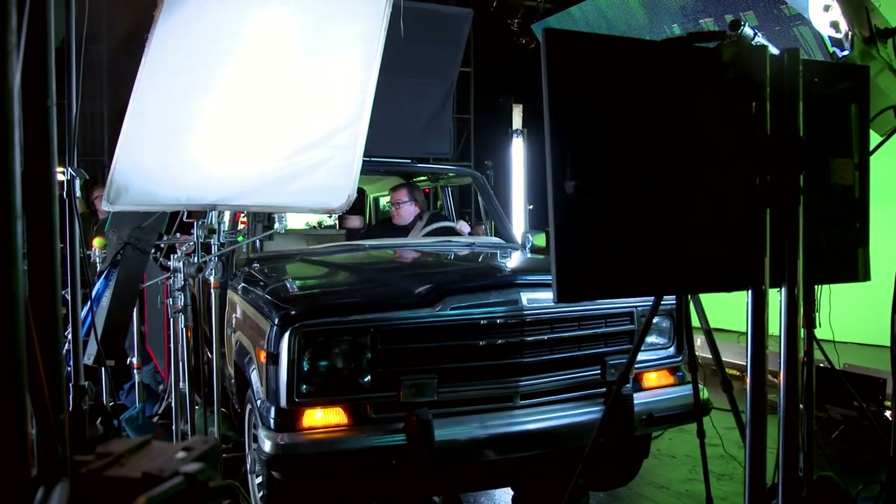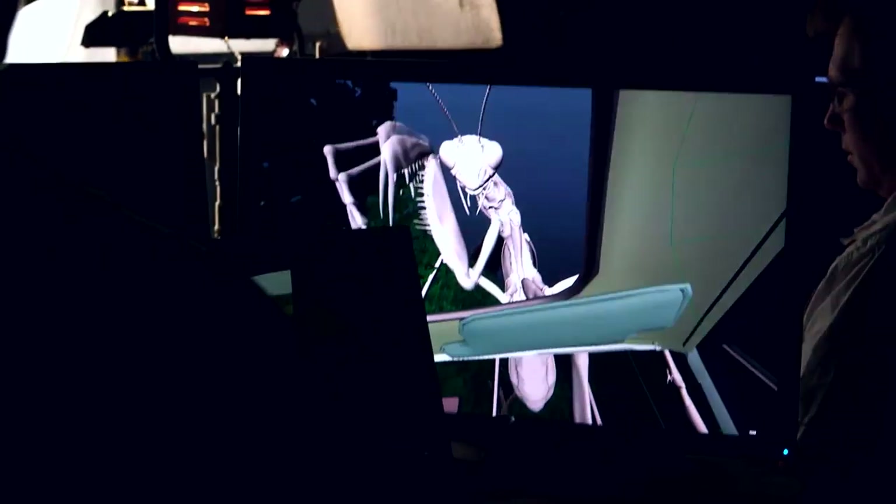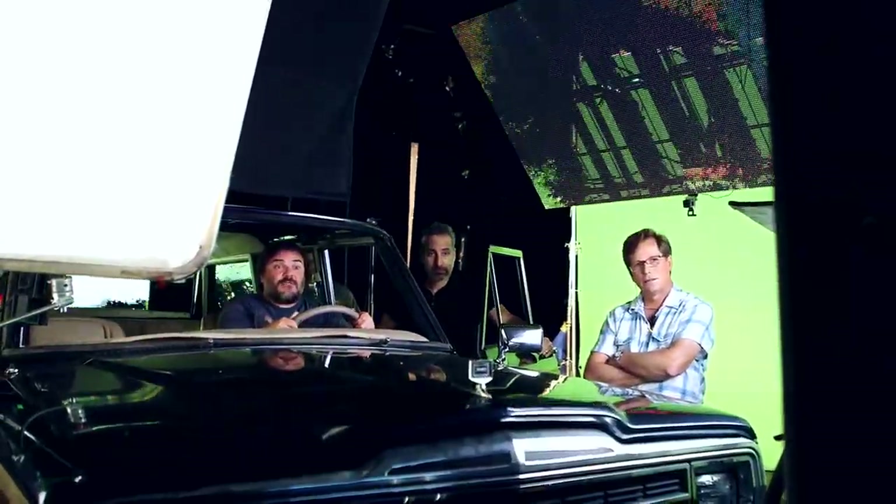Lighting is another part of this — we used the CG previs on LED screens around the real car that we had Jack in, so that he had something to perform with.